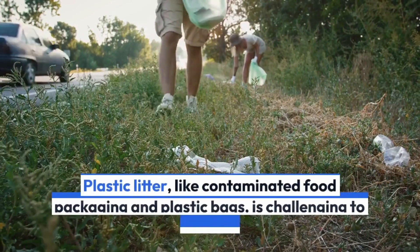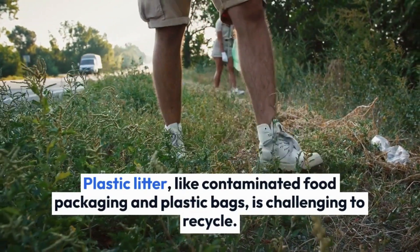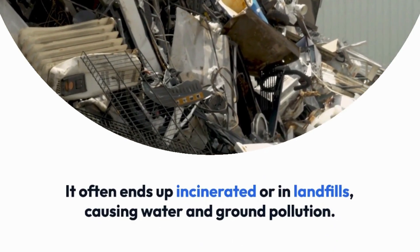Plastic litter, like contaminated food packaging and plastic bags, is challenging to recycle. It often ends up incinerated or in landfills, causing water and ground pollution.